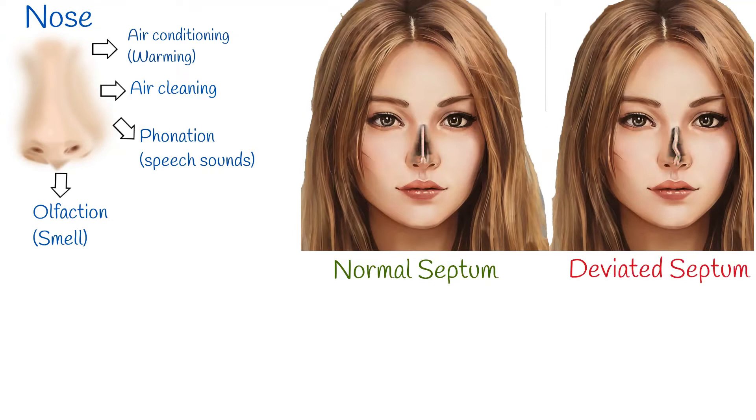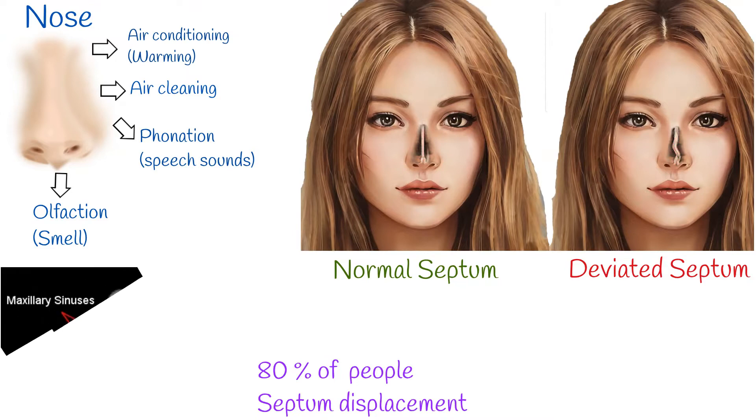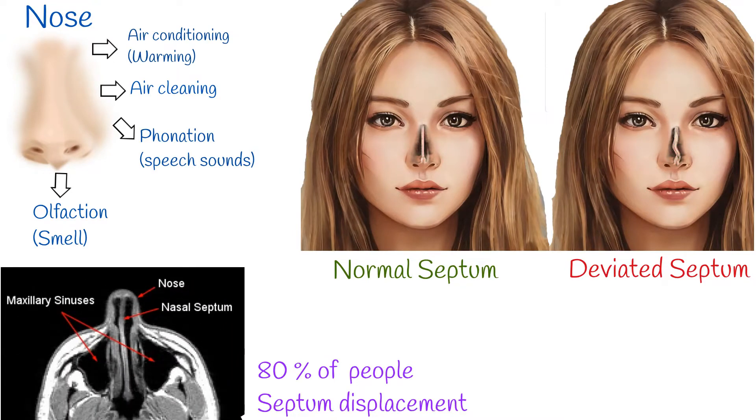When the septum is deviated, it can cause nose breathing difficulty. However, almost 80% of people have nasal septum displacement, but mostly they don't know about it.